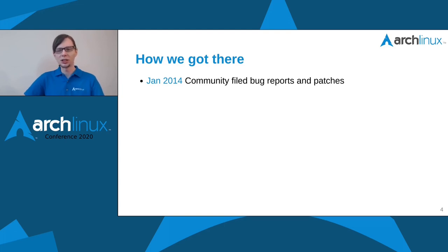Around January 2014, community members filed bug reports and issues about CVEs — CVEs being identifiers for specific security vulnerabilities, referencing an issue in a uniform way with an ID and a year. The community filed bug reports and patches, but nothing was really structured. We are still very thankful, even today, that our community helps us and files bug reports.